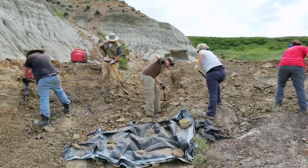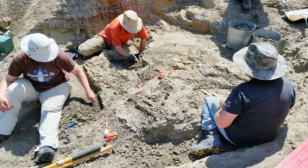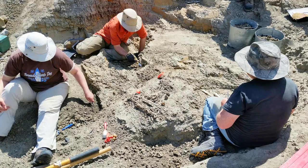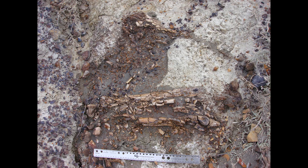Articulated means that all the bones are connected the way they were in life. That got us really excited. He reported the find, and I took him along with a crew this summer, we went and retrieved the specimen, and it turned out to be an articulated skeleton of a young tyrannosaur. So that ended up being a very significant discovery, and we hope that there's going to be more surprises that will come out of that find.